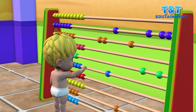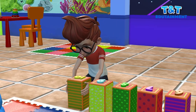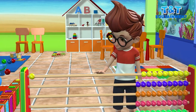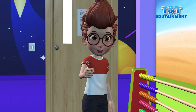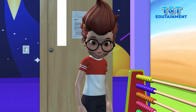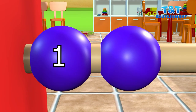Today we are going to learn numbers with beads. One. Come on, show me number one. One. Yes, that's correct. One.